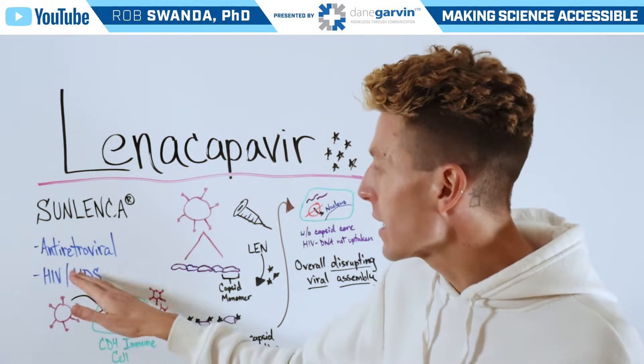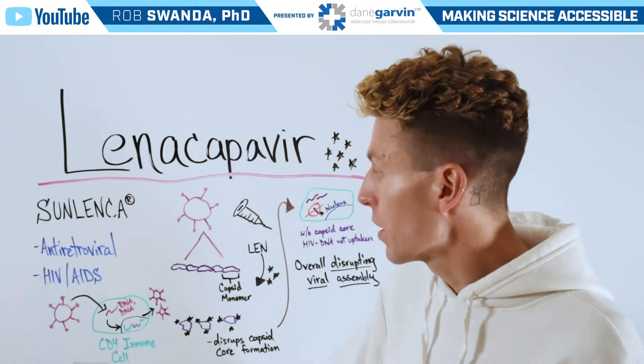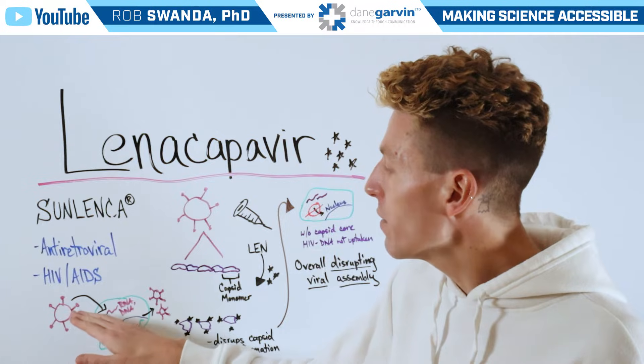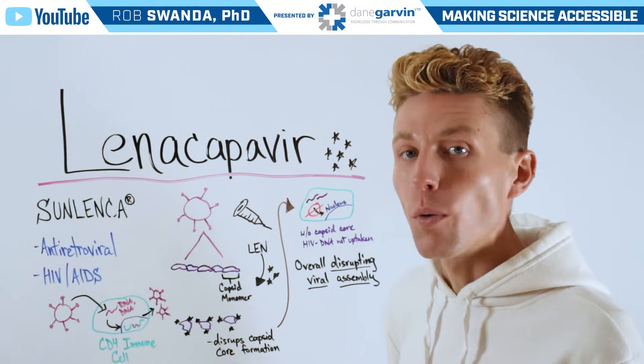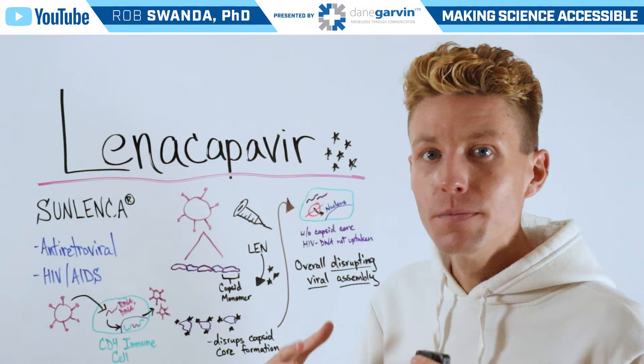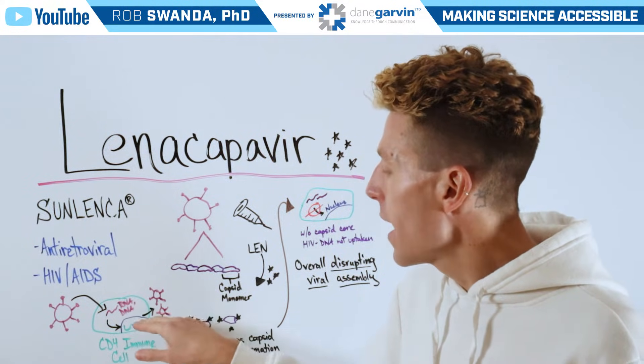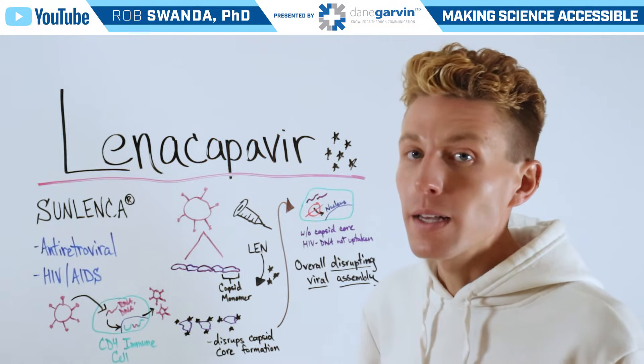This is an antiretroviral used for individuals who are suffering from HIV and AIDS. As a brief reminder, HIV is able to infect our CD4 immune cells, releasing its genetic material such as RNA and DNA that's able to cross the nucleus and incorporate into our own immune cell's DNA.